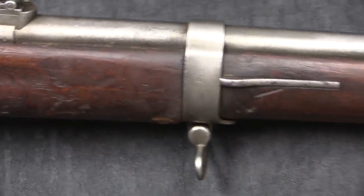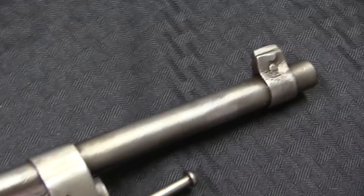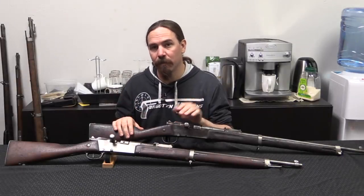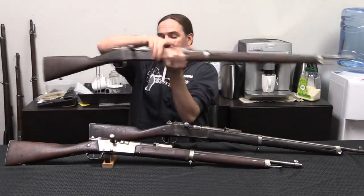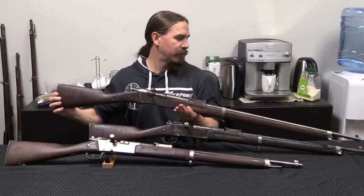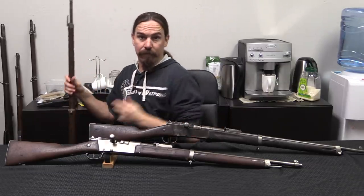If you just looked at one of these out of context, it's hard to recognise what it might be other than a Lebel that has been badly altered. But seen in context, knowing that this is about 10% of the Lebels that were in Ethiopian stores, I think that puts a really interesting perspective on it. Here is a standard full-length Lebel for comparison — you can see this is about 5 or 6 inches longer than this Ethiopian cavalry rifle, or short rifle configuration.